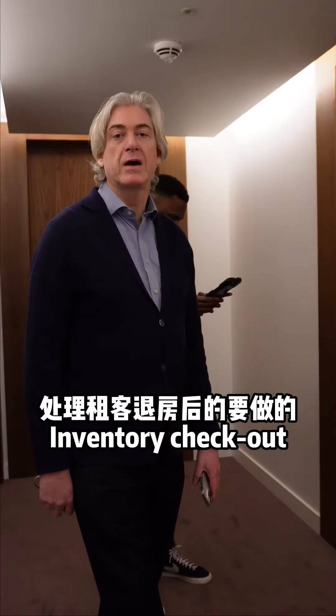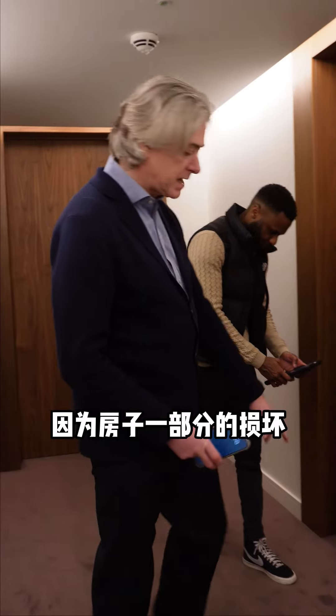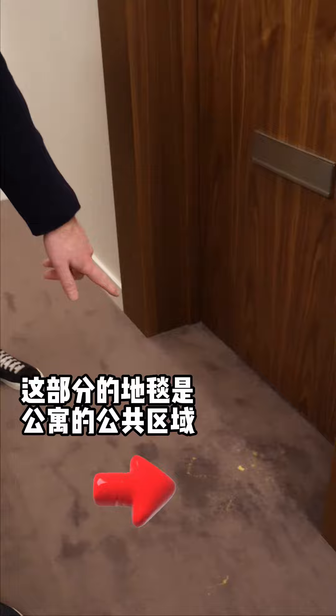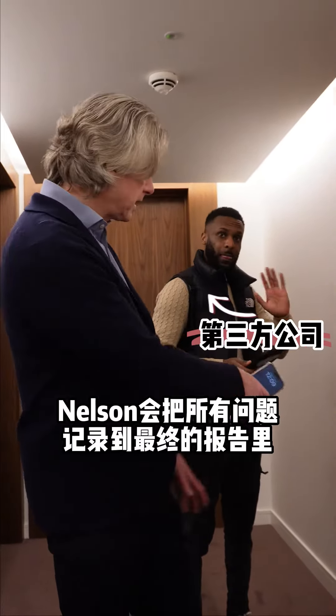I'm attending an inventory checkout at South Quay Plaza. This one is slightly unusual because some of the damage has actually happened outside of the property in the communal area. In this scenario we do need to charge the tenants, because if not, the owner of the property will be charged by the freeholders who actually own the communal hallway. So this does need to be deducted from the deposit.